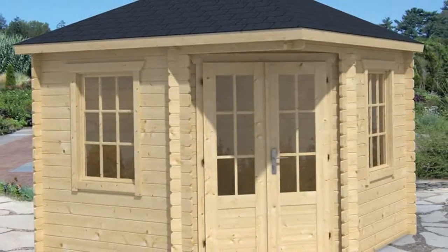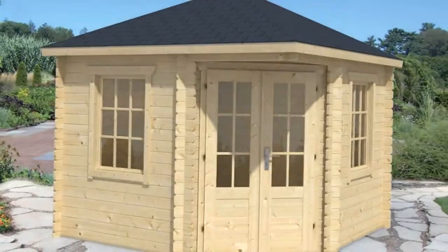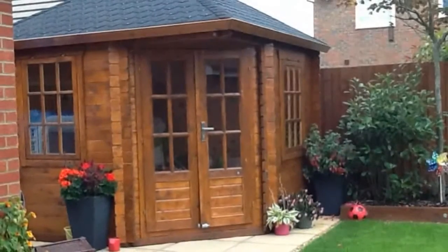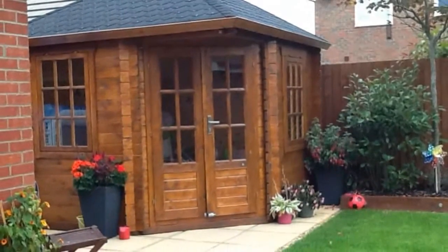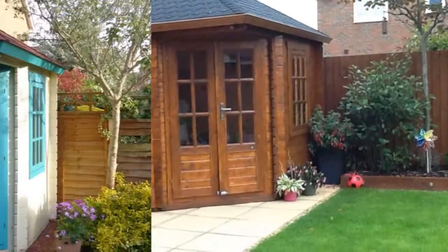The 28mm Ingrid Corner Log Cabin, measuring 3x3M, is an extremely popular model designed to slot perfectly into any corner of the garden. Featuring double doors and two opening windows, it is a firm favourite from the pentagonal range.